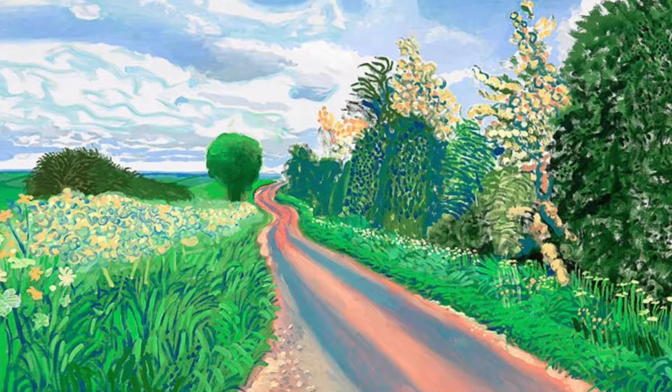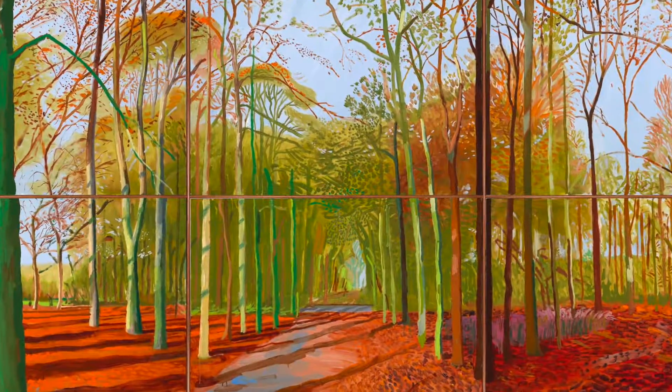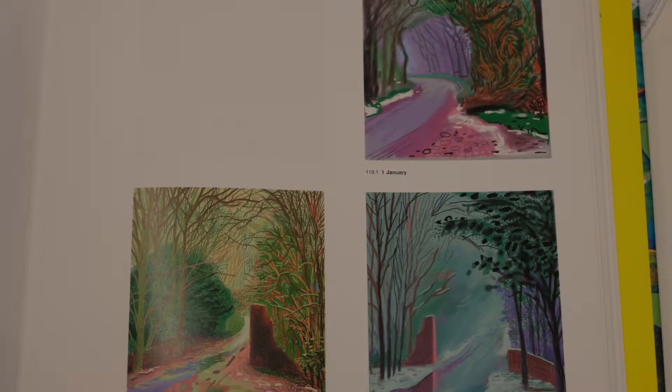After research, I know David likes nature very much. He used to spend nearly half a year painting the same forest path. Although not going every day, he may draw three paintings a week. The changes in the trees and paths can be clearly seen throughout the book.